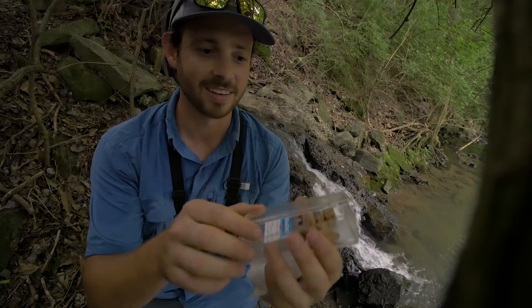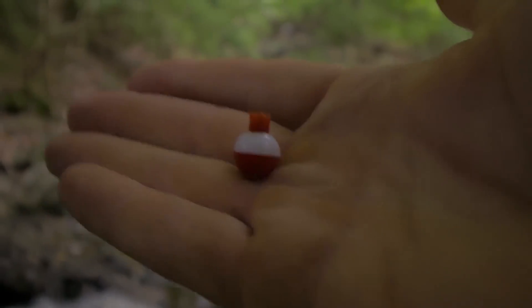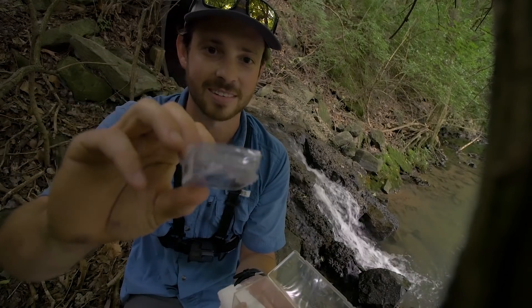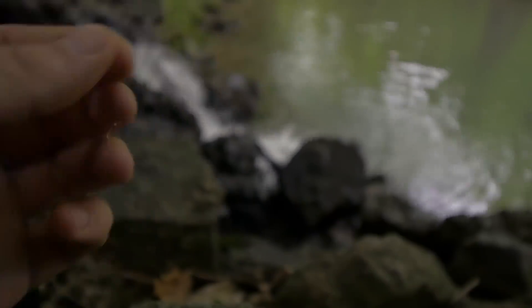This is my little micro fishing setup. I've got my little tiny bobbers. The hooks I'm using are size 24 J hooks. These are actually used for fly fishing to make flies. I use them for micro fishing and they do an incredible job.